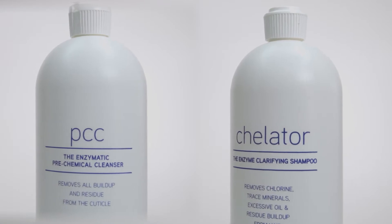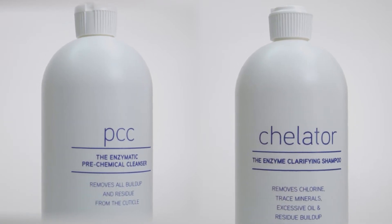This is Trionic's Keylator and this is Trionic's PCC. Both of these are massive tools in my arsenal. The thing I appreciate most about PCC and Keylator is I do have clients that only shampoo once or twice a week and they use products that have silicone, and then there's oil, and then they come to your chair and you're like, before I even color this, I need to remove some of what's on the surface.